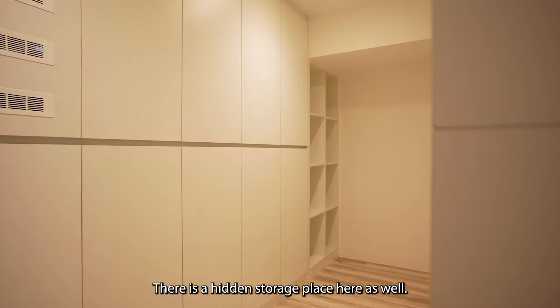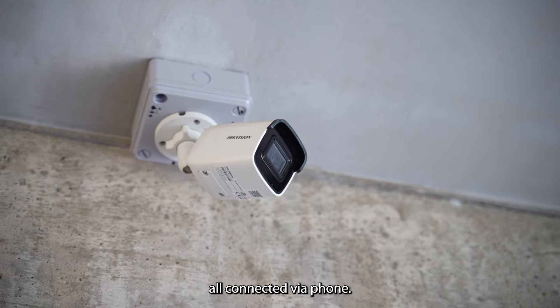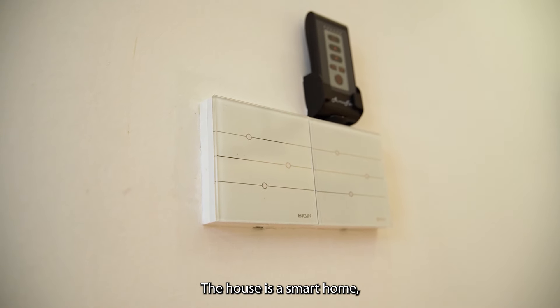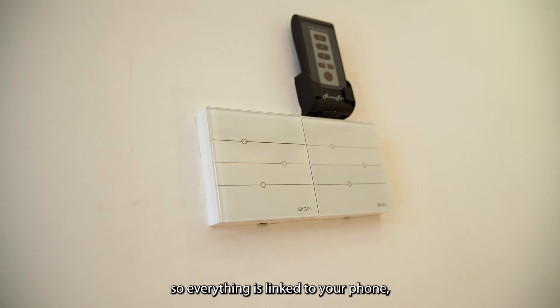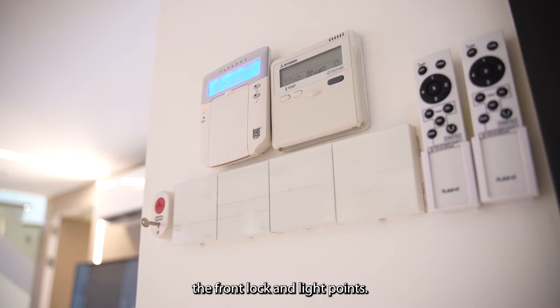There is a hidden storage place here as well. The CCTVs are here, all connected via phone. The house is a smart home, so everything is linked to your phone — the air conditioning, the front lock, and light points.